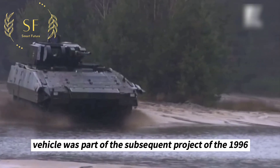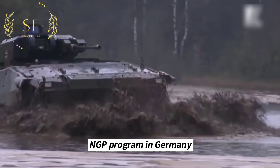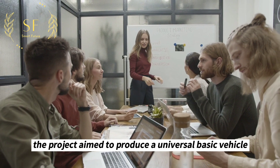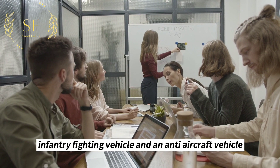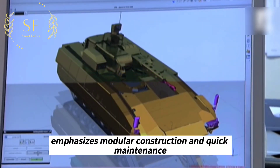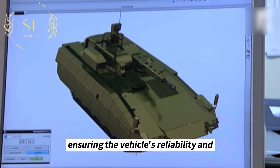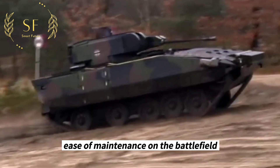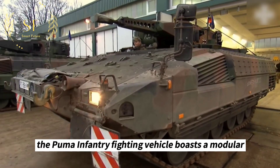The development of the Puma was part of the subsequent project of the 1996 NGP program in Germany. The project aimed to produce a universal base vehicle that could function as an armored personnel carrier, infantry fighting vehicle, and anti-aircraft vehicle. Its design emphasizes modular construction and quick maintenance, ensuring reliability and ease of maintenance on the battlefield.